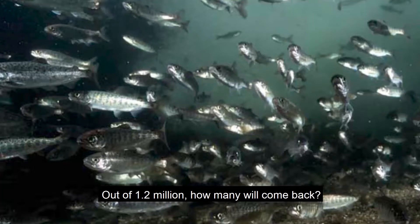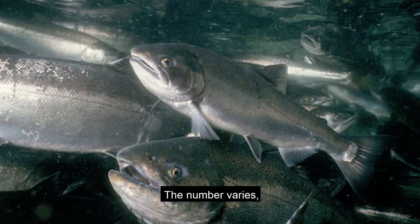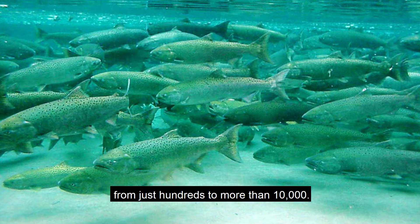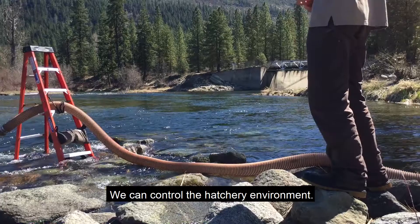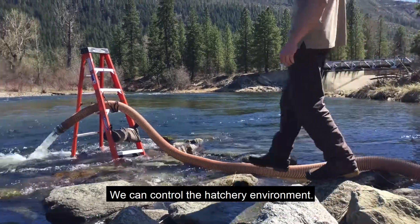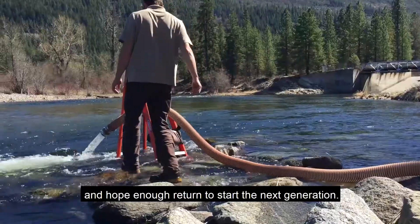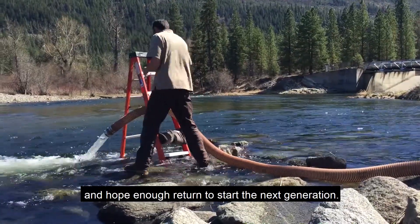Out of 1.2 million, how many will come back? The number varies from just hundreds to more than 10,000. We can control the hatchery environment, but we can only wish them luck when they leave and hope enough return to start the next generation.